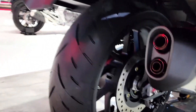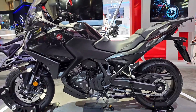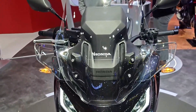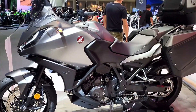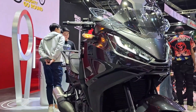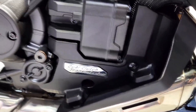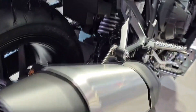2025 Honda NT 1100 DCT — the best new adventure touring excellence that redefines. In the ever-evolving landscape of touring motorcycles, Honda has consistently set benchmarks with its innovative designs and cutting-edge technology. As we step into 2025, Honda aficionados and touring enthusiasts alike are eagerly anticipating the highly anticipated Honda NT 1100 DCT, promising to blend comfort, performance, and technological sophistication like never before — poised to redefine the touring experience.